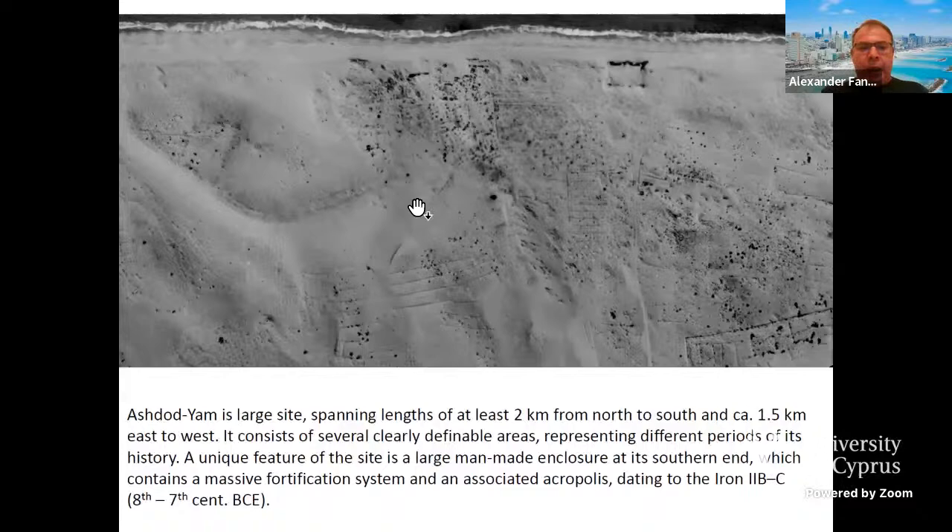A unique feature of these sites is the large main enclosure located at the southern end, which you can see very well here. It contains a very massive fortification system and associated acropolis dating to the Iron Age BC — in our region it is usually the 8th to 7th century BC.